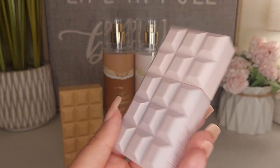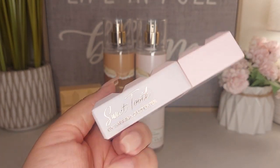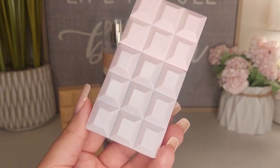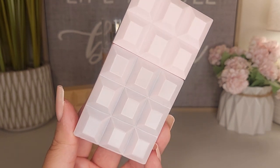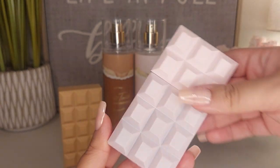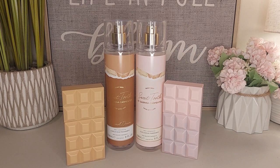This is Sweet Tooth by Sabrina Carpenter. Love the packaging and the perfume. I would say it does last — it is a lot better to me in the perfume than the fragrance mist, and it does last. So I think it's really, really nice. Next we have Caramel Dream.